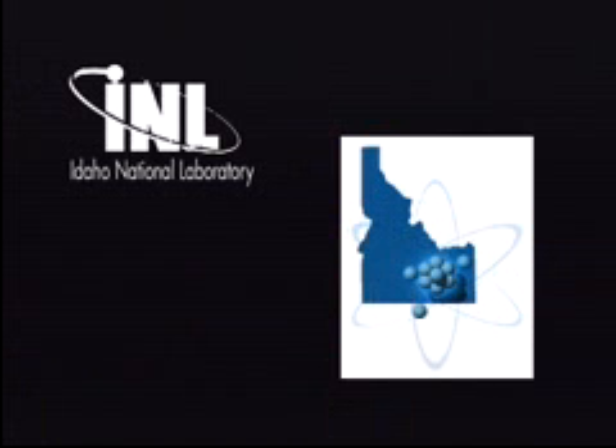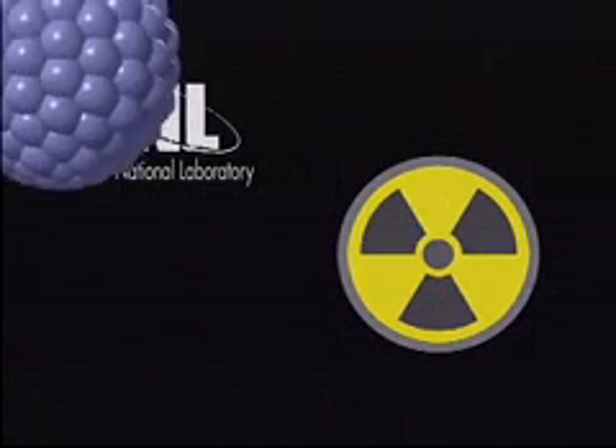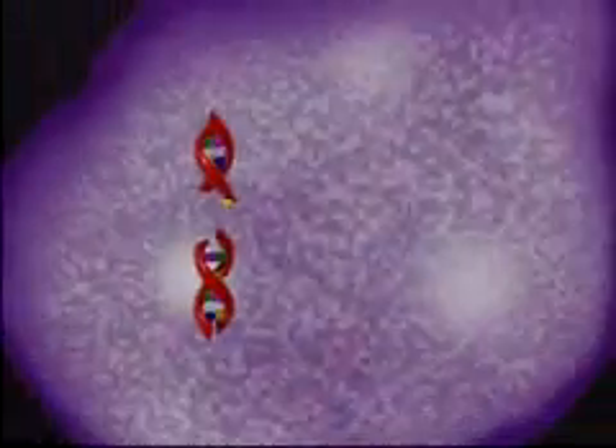What makes alpha particle immunotherapy so effective is the nature of alpha radiation. When bismuth-213 decays, it emits a relatively large, high-energy alpha particle. When an alpha particle hits a cell, it carries high energies that cause immediate damage, resulting in programmed cell death.